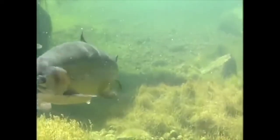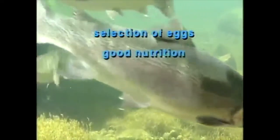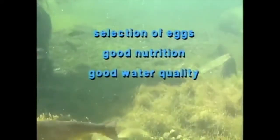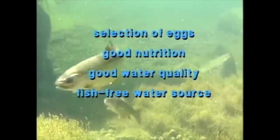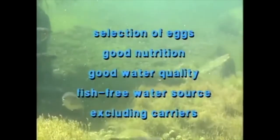The most effective control of viral diseases is prevention through selection of eggs from specific pathogen-free stocks, providing good nutrition, maintaining good water quality, maintaining a fish-free water source, and excluding vectors or carriers of virus such as fish-eating birds.